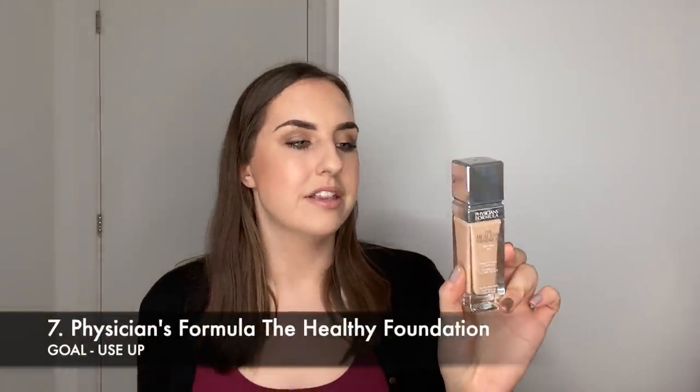Number seven is the second of three foundations — my Physician's Formula Healthy Foundation. I've had this since 2018 also. It's really difficult to see where it's up to in the bottle as it hasn't settled, but I'd suspect maybe half or just over half remains. It's quite a nice foundation — it doesn't shade match me perfectly, it's a little too pink, but if I mix it with my L'Oreal True Match it works a lot better. It's a beautiful foundation and I love how it looks on my skin.